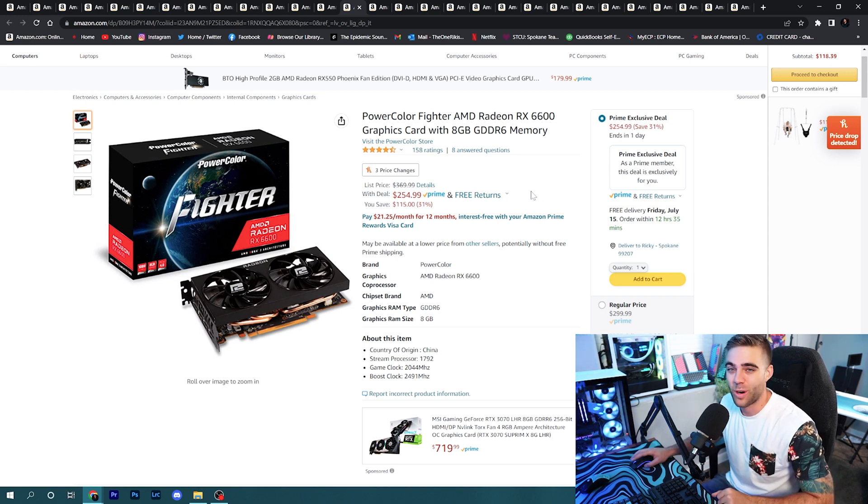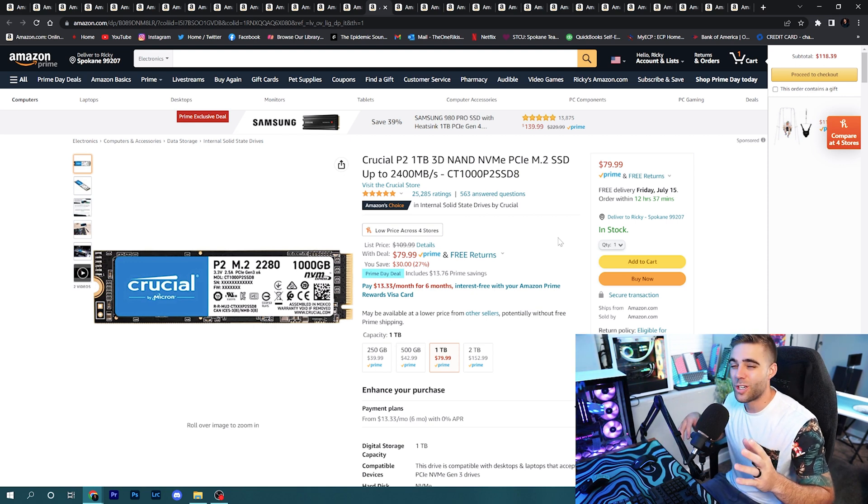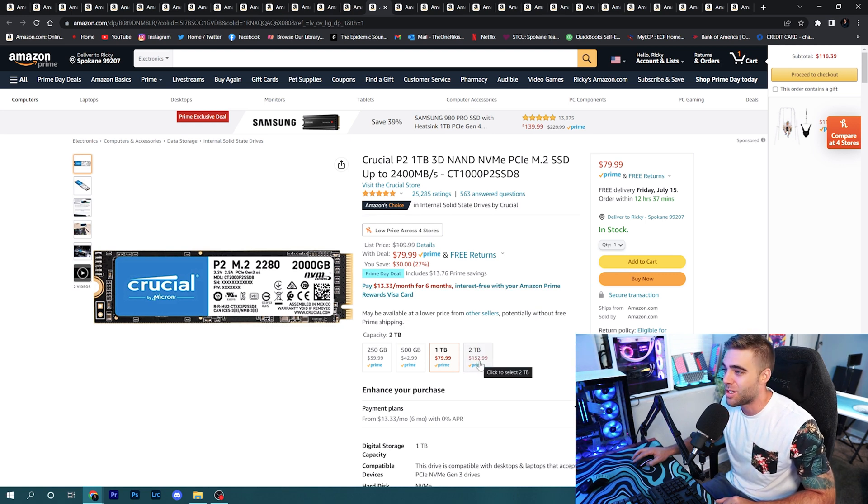Moving into storage: there's a Prime exclusive deal on the Crucial P2. I actually have one in my editing PC right now — they're fast and zippy, and amazing as a boot drive. The 1TB version is only $80, and you can get the 2TB for only $150. A 1TB NVMe SSD for under $100 is always a great option for your build.